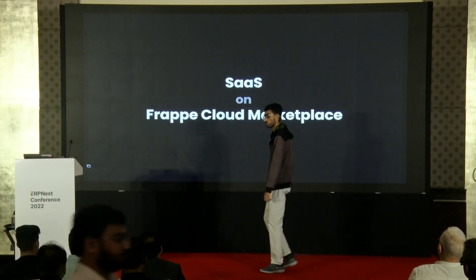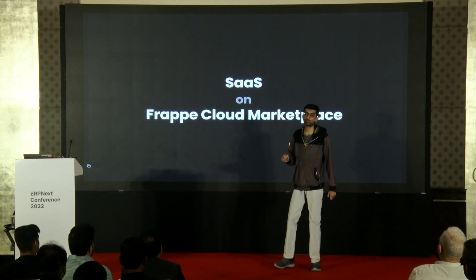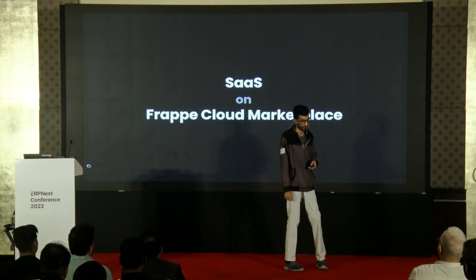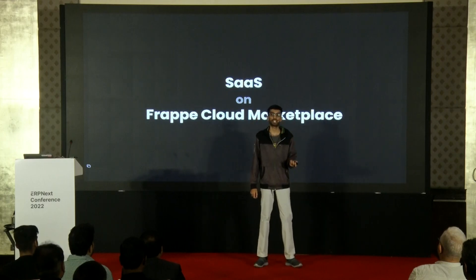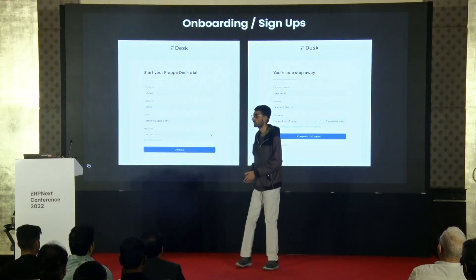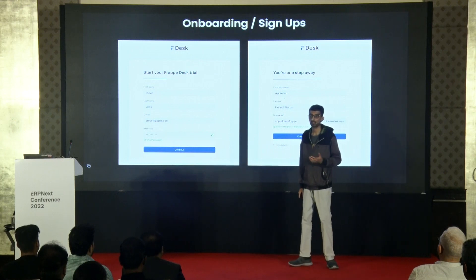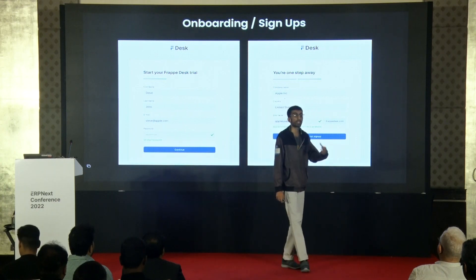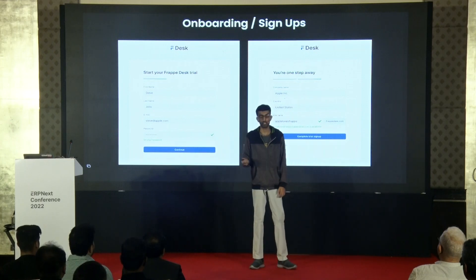We have been building this for the past few months. The SaaS platform is already being used by our all-new products: Frappe HR, Frappe LMS, and Frappe Desk. When you go to sign up for any of these products, what sits behind is the SaaS platform. You get a pre-built onboarding flow UI that your customers can use to onboard or sign up for your application. Or you can build your own, just like this custom one for Frappe Desk, using the APIs we provide.